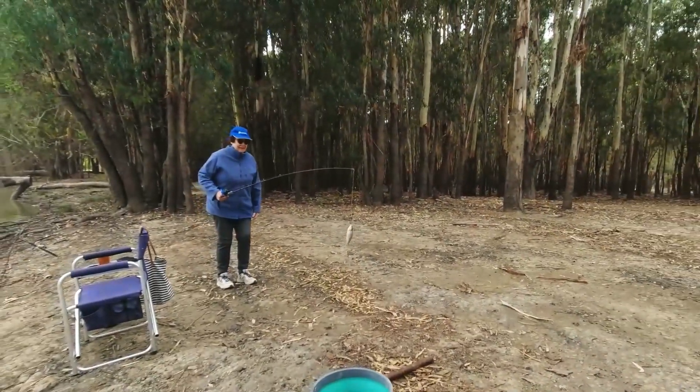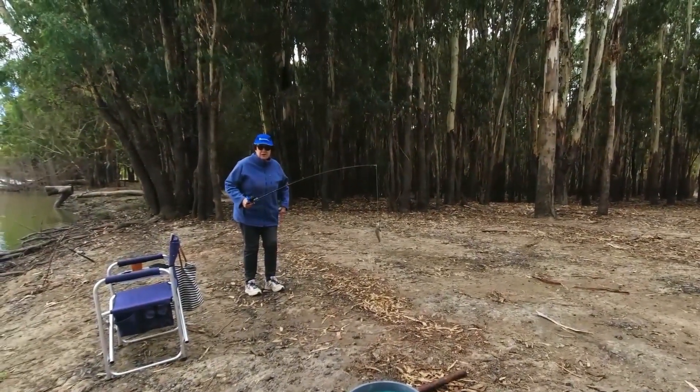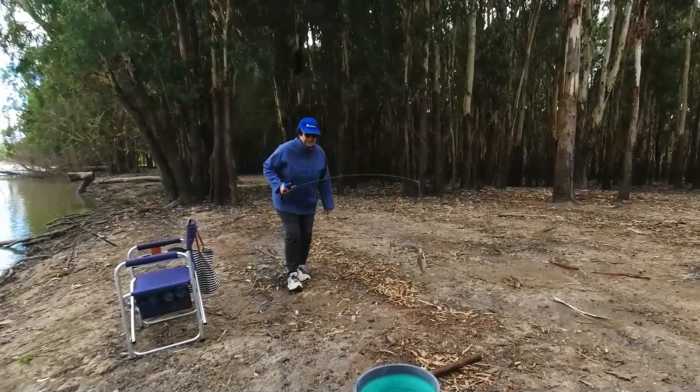Got a little one just to show we do catch little ones as well. Total waste of bait she reckons.